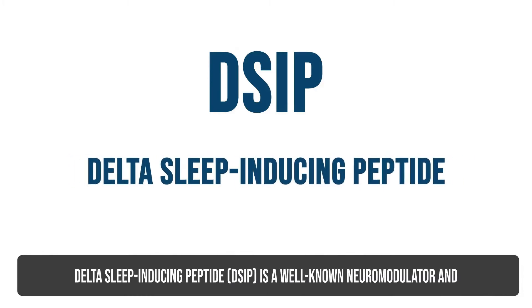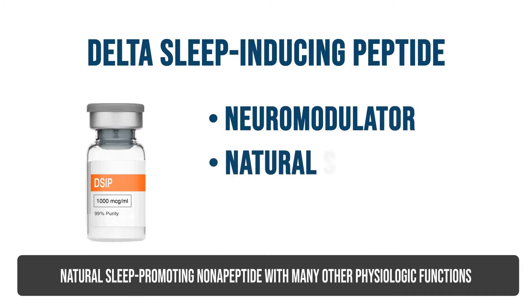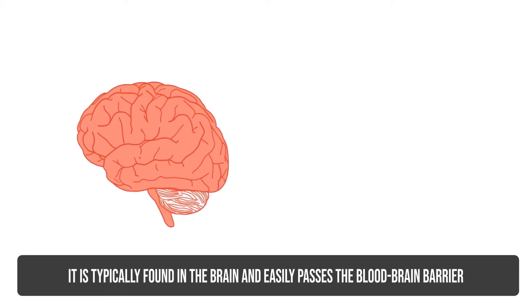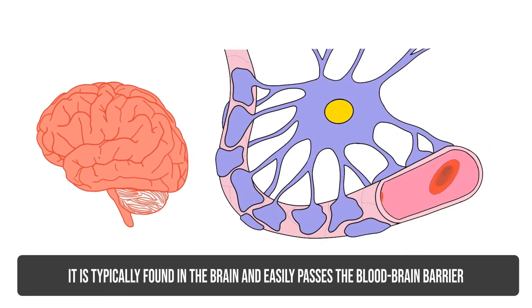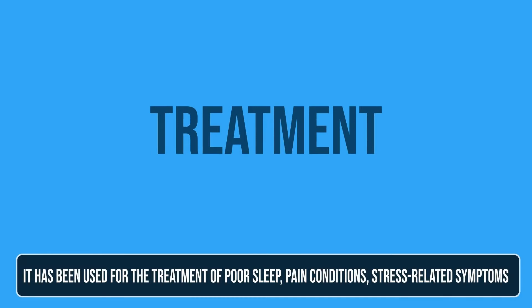Delta Sleep-Inducing Peptide, DSIP, is a well-known neuromodulator and natural sleep-promoting nonapeptide with many other physiological functions. It is typically found in the brain and easily passes the blood-brain barrier.